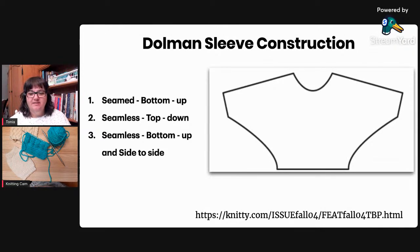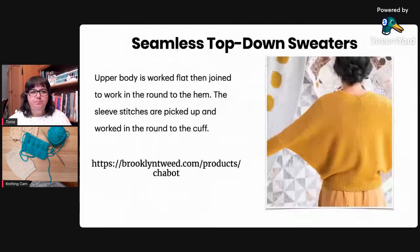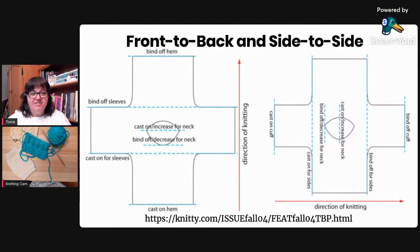The first dolman construction option - the one I'm wearing - is worked in pieces, knit from the bottom up, then you block the pieces and seam the sides together. It's very simple because the sleeves are already attached as part of the front and back piece - so it's just one seam along both sides. You can also work them from the top down: this example from Brooklyn Tweed has the upper body worked flat, then joined to work in the round to the hem, with sleeves picked up and added - giving more dramatic batwing shaping.